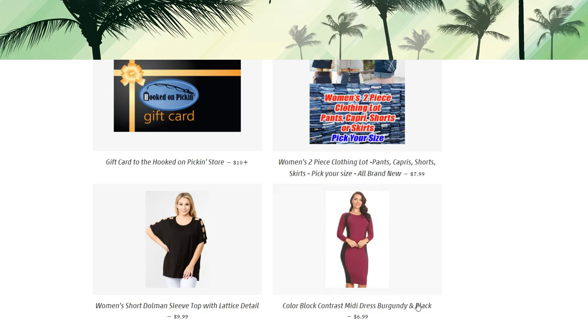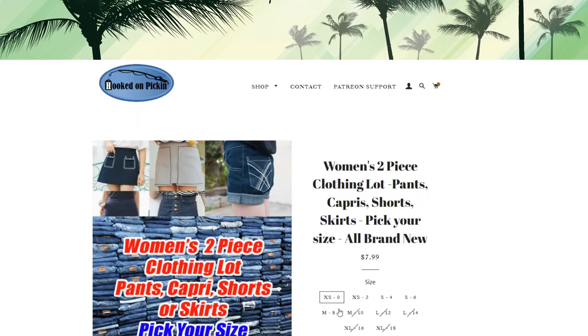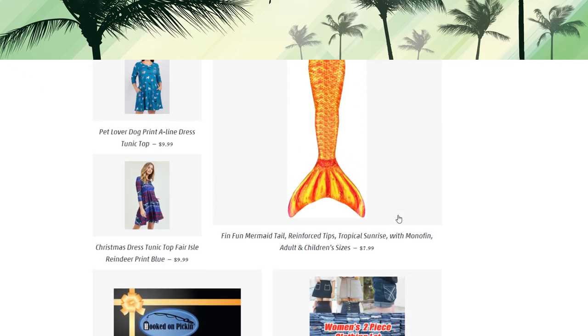We've got a color-block contrast midi dress in burgundy and black for $6.99. Here's one of my favorite shirts — really flattering on anybody, super comfortable, very lightweight, doesn't cling to the body — $9.99 for this lattice detail cold-shoulder shirt. We also have clothing lots where you can pick your size, from smaller sizes up to medium. You'll get two pieces — a pair of pants, capris, shorts, or skirts — all bottoms — for $7.99.